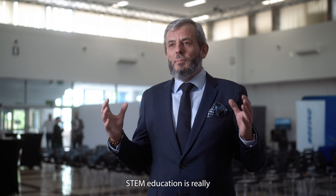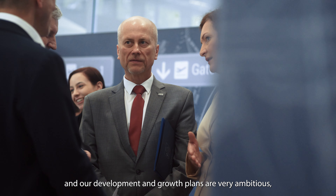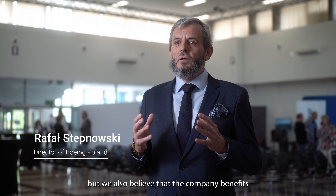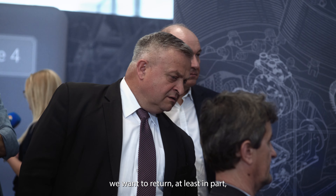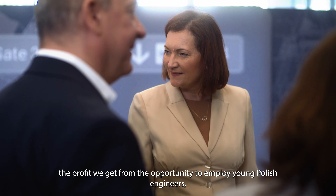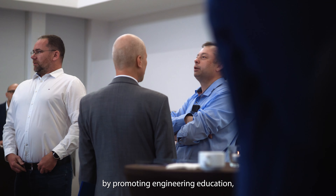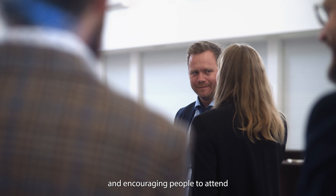Edukacja STEM to jest tak naprawdę budowanie pewnego potencjału, ale patrzymy na sprawę szerzej i bardziej długofalowo. Chcemy naszą firmę rozwijać i nasze plany wzrostu są bardzo ambitne. Uważamy, że firma korzysta z kapitału intelektualnego i jako odpowiedzialny biznes chcemy niejako zwrócić, przynajmniej częściowo, ten benefit, który otrzymujemy mając szansę zatrudniać młodych polskich inżynierów — poprzez promowanie edukacji inżynierskiej, nauk ścisłych, zachęcanie do uczestniczenia i rozpoczynania kariery właśnie w uczelniach technicznych.